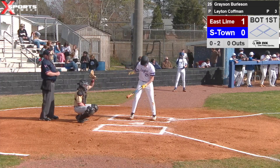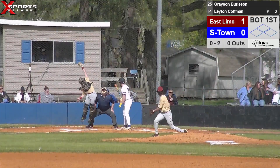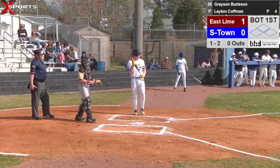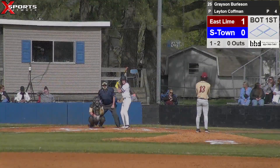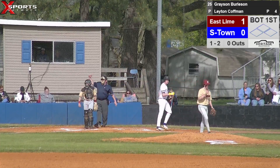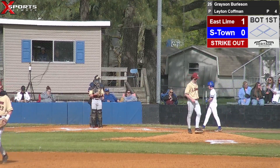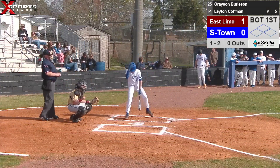Grayson leading off for us. Yeah, we need to try to have some productive at bats. Ball's going to be up — I like that. Pitch delivered. Grayson's going to swing through that one — strike three. That's another breaking pitch. I think he got one fastball that whole at bat.